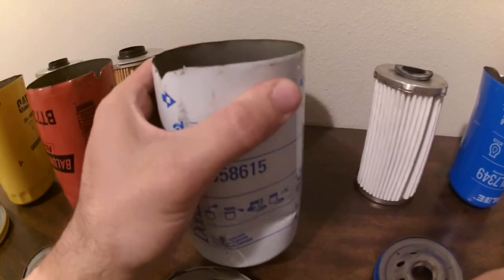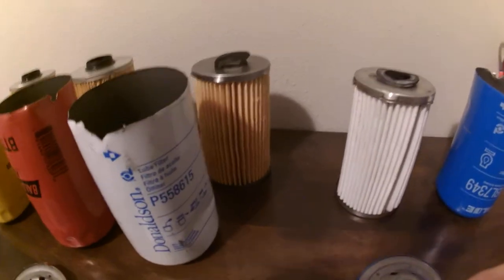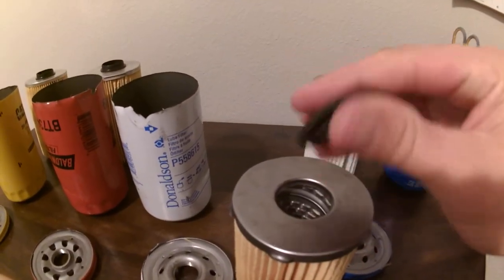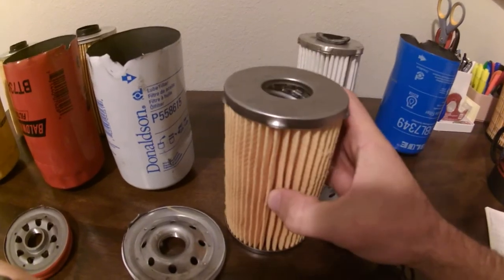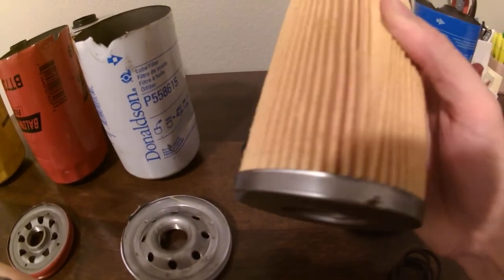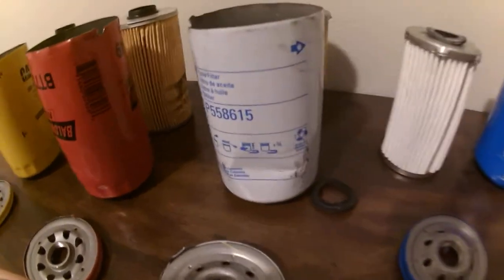These casings are just kind of really flimsy — that's the only thing I don't like about Donaldson oil filters. Anyway, this design is identical to the blue series. It has the same anti-drainback mechanism, and the filter is the same design with metal, minus the material. The filter material is your standard hard paper material — just feels like a standard oil filter. The micron rating on this one is significantly higher, and that boils down to the filter media.